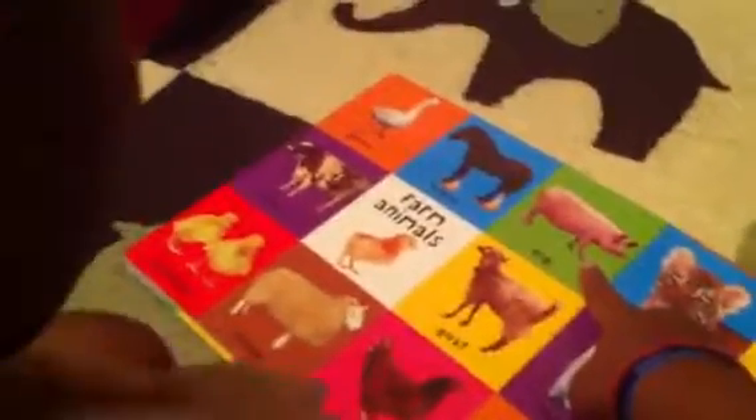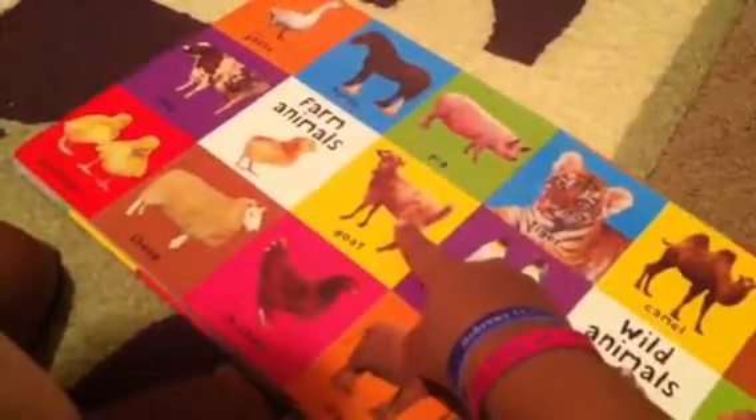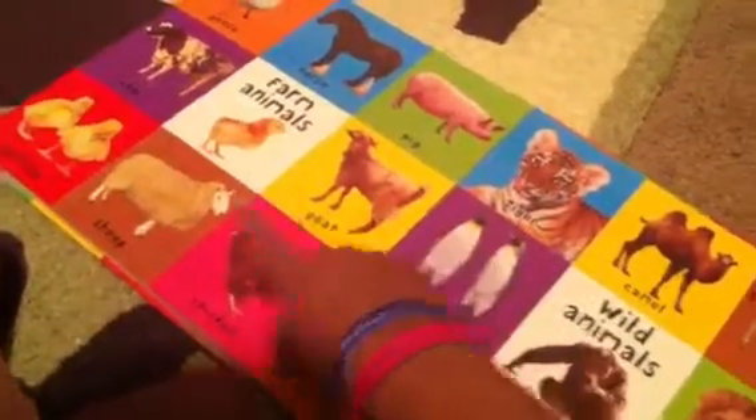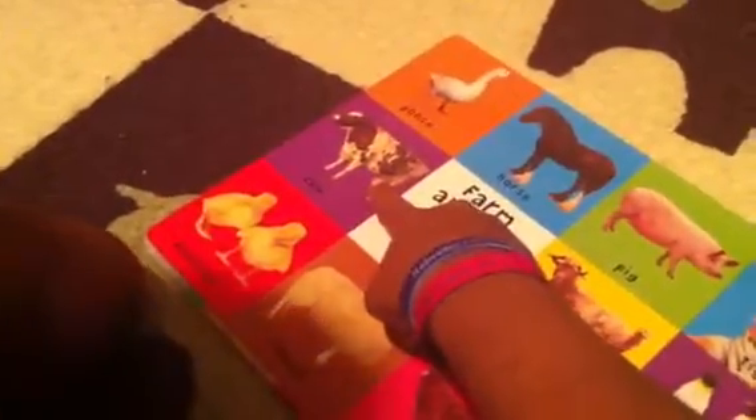What does the piggy say? Oink, oink, oink. What's that? Goat. What's that? Sheep. What does the sheep say? Baa. Baa. What's that? Cow. Cow. What does the cow say? Moo. Moo.